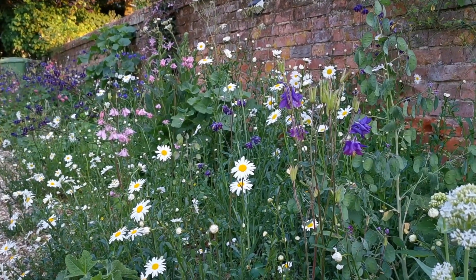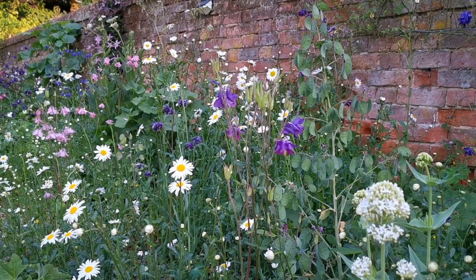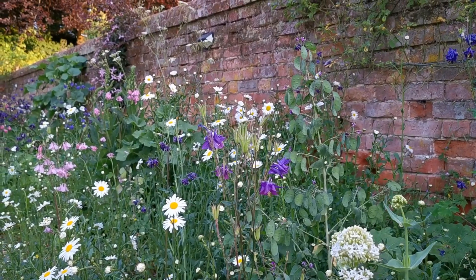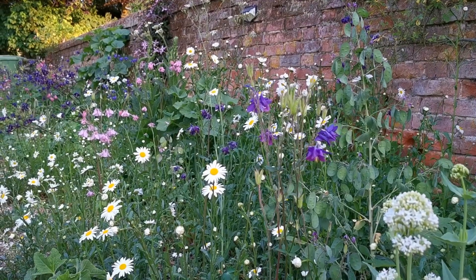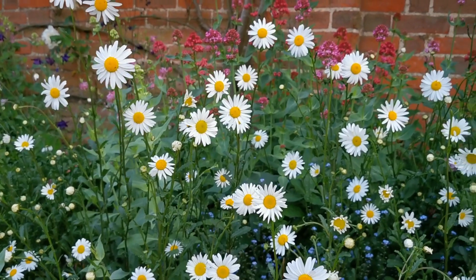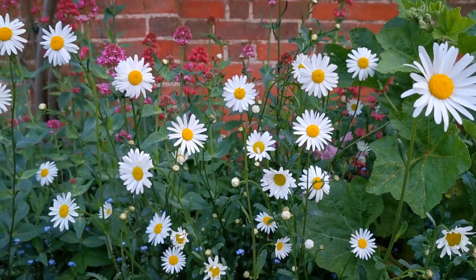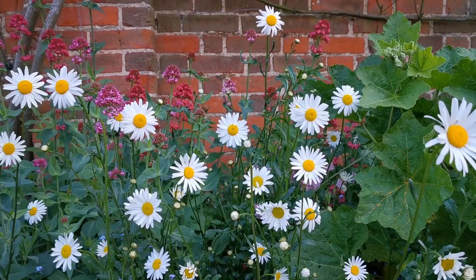Picking up where the aquilegia is just about finishing now, and bridging that gap between the early spring flowers and the hollyhocks, which are yet to break colour into their buds and won't do probably for another two to three weeks in this position. These grow so well mixed in with other cottage flowers and stand beautifully even in this quite shady east-facing border.